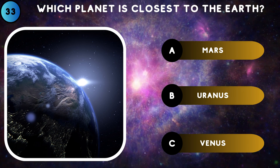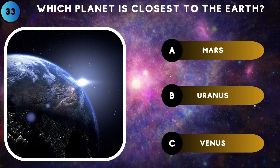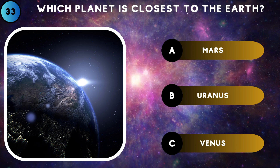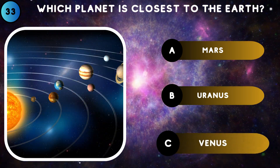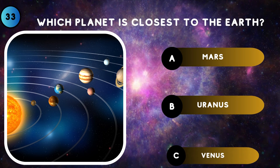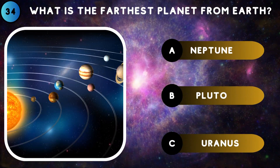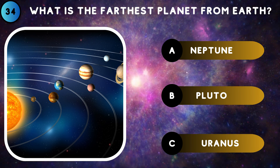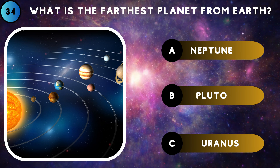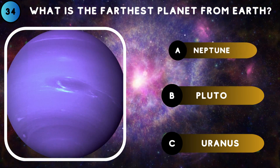Which planet is closest to the Earth? Venus. What is the farthest planet from Earth? Neptune.